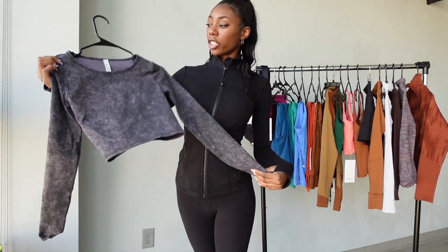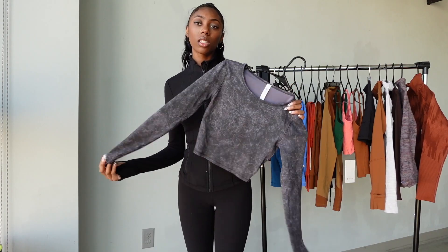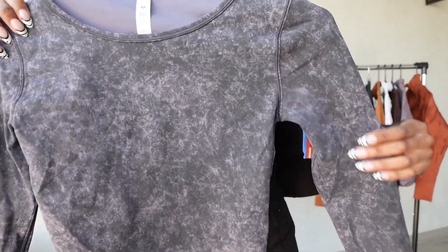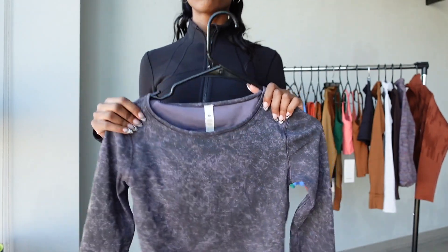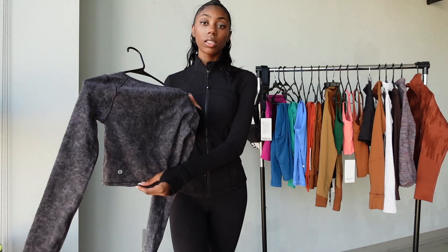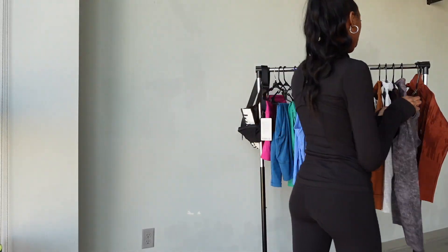Next I got this Wonder Train long sleeve shirt in a size 2. I picked it up on sale. I don't wear it that much yet but I plan to wear it when it gets warmer. I really love the material and the print on it. The little Lululemon symbol is on the side of the back — I'll definitely wear this more in the spring.